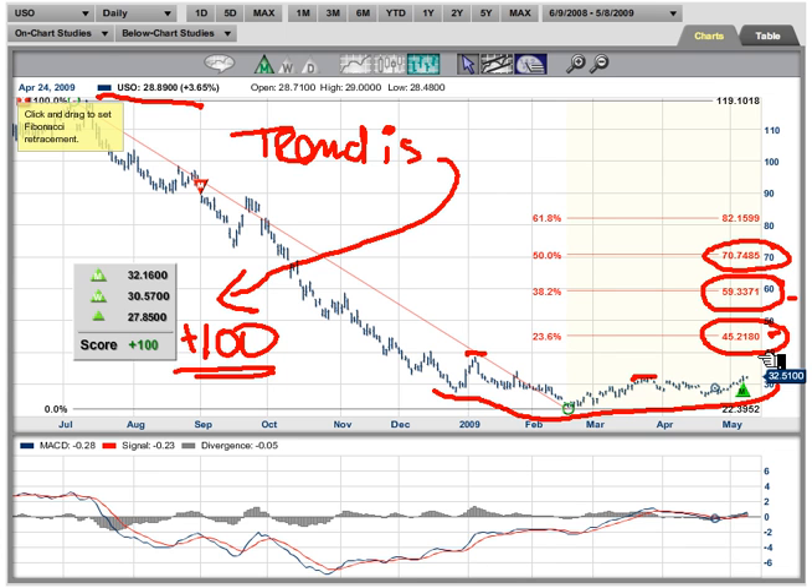This is Adam Hewison for Market Club. A very quick look at the USO or crude oil — we like this market. Thanks for watching.